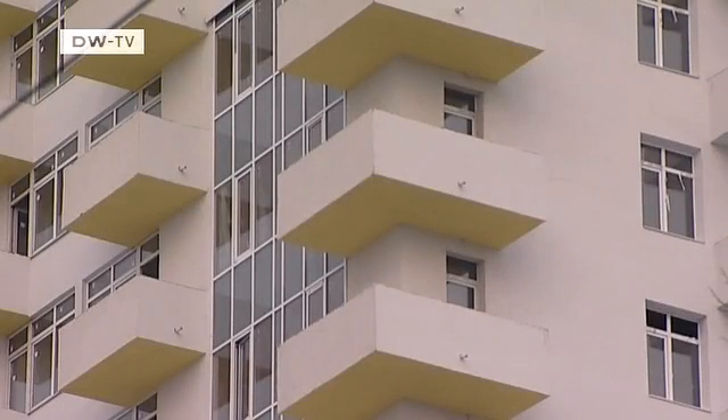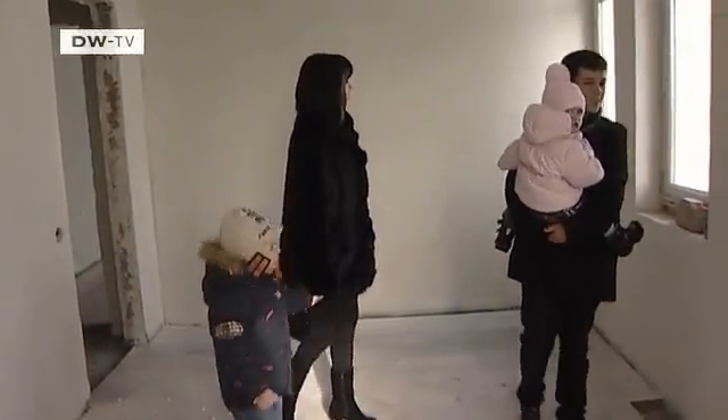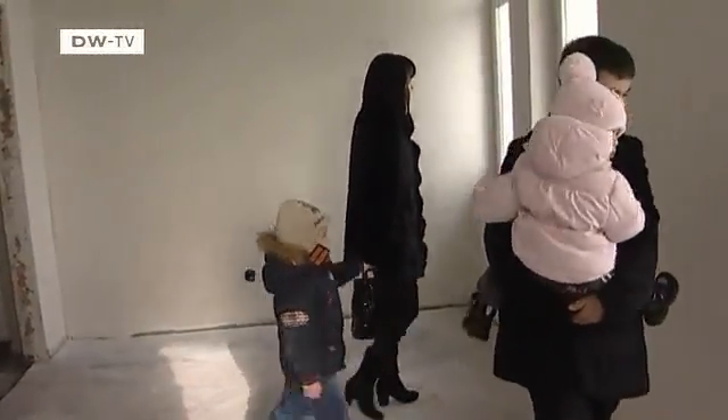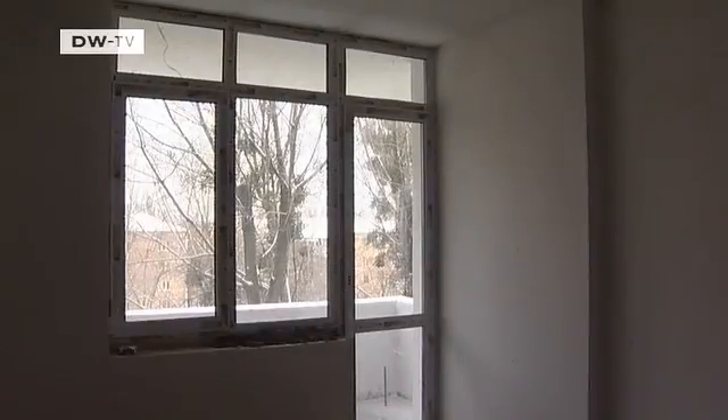It all bodes well for Bebel Schweiger and her project. The Orlenkos have bought a three-bedroom apartment in the building. One of the deciding factors was the lower energy costs. Heating is already a big cost — we want to make sure that we don't have to pay too much in the future. But it's also an interesting project; we're young and interested in new ideas like this.